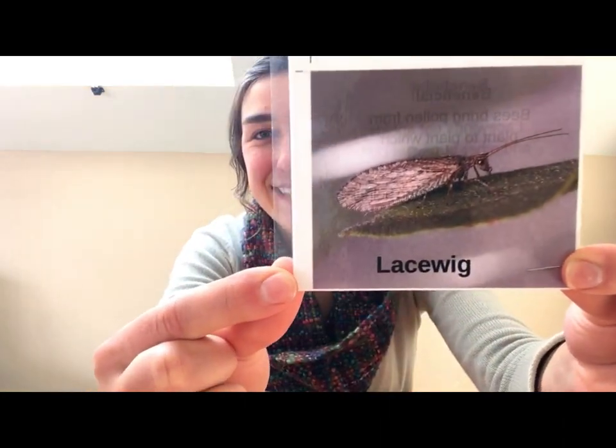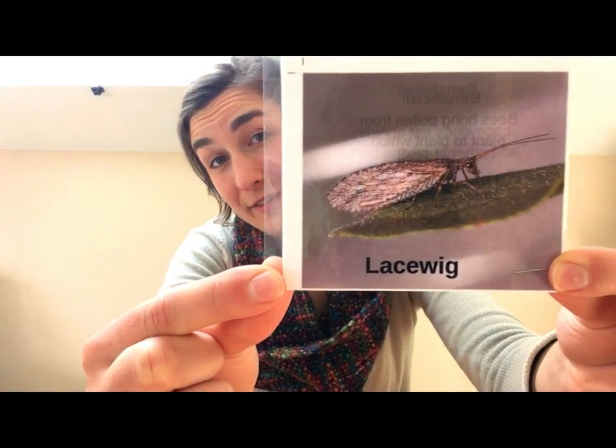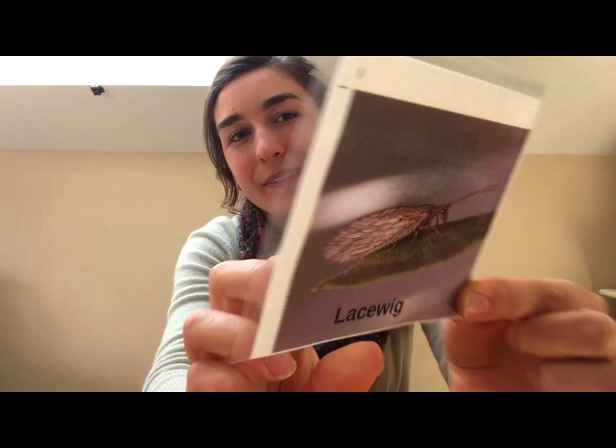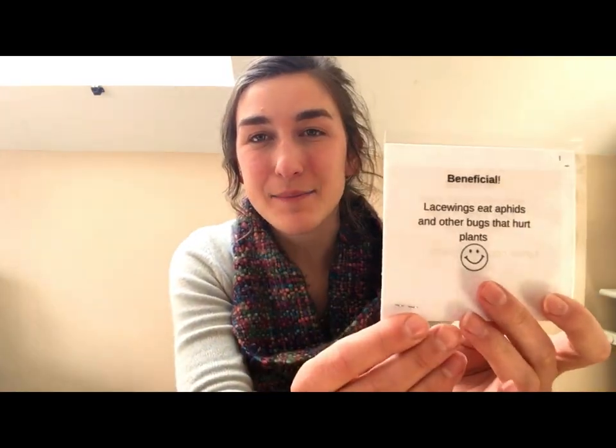How about lacewing? What do you think of this insect — beneficial or pest? Beneficial! Lacewing is a beneficial bug because it eats aphids and other bugs that can make plants unhappy.